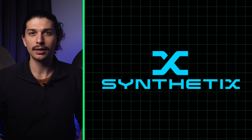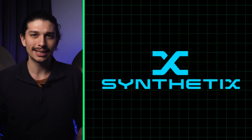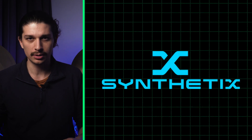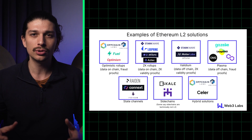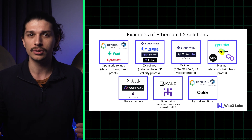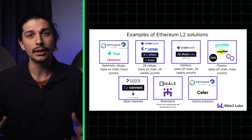Thank you to Synthetix, an original DeFi protocol with exciting new trading products coming out this month. Both zero-knowledge and optimistic rollups are technologies used to scale blockchain transactions, attempting to deliver them faster and cheaper.